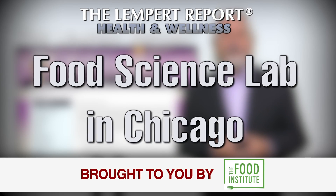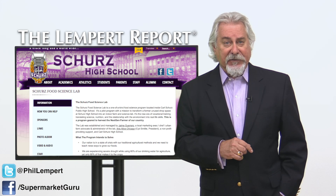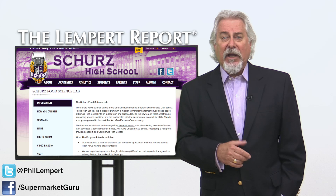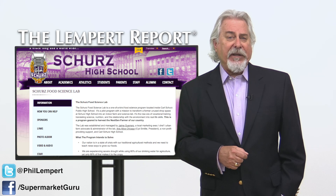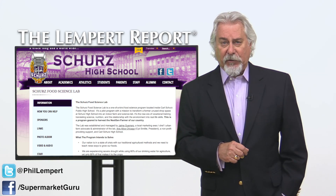Chicago is known as the packaged foods capital of the world. Time to add microgreen capital to the list. Carl Schertz High School's food science lab is changing not only what foods its students eat, but also adds transparency to just how the foods are grown and their source.